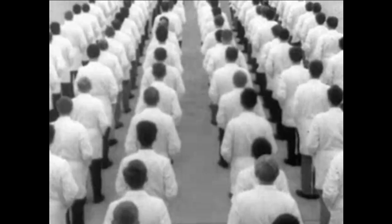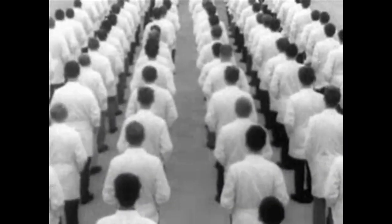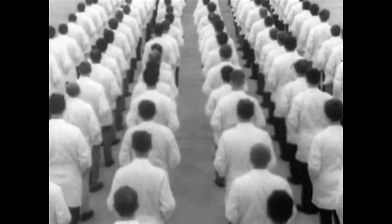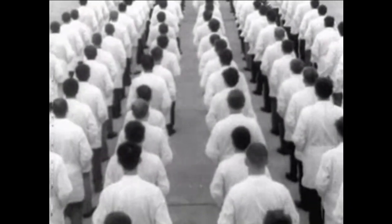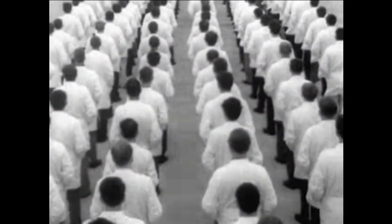Believe it or not, we have over a mile of inspectors at the Volkswagen factory. More than 7,000 men who have only one job: to keep an eye on the way Volkswagens are made. And there's no nonsense about them. They reject a Volkswagen, or part of a Volkswagen, for little things you might never even see.